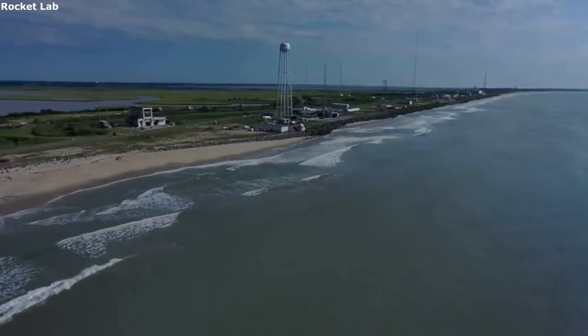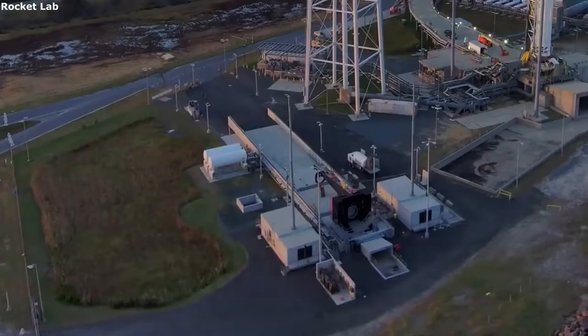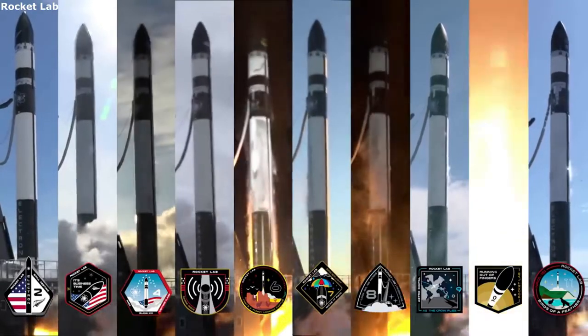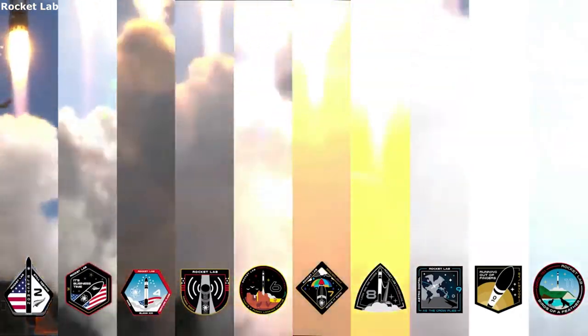Together, Rocket Lab and PSC are building on their impressive record of success and reliability to deliver an end-to-end solution for the space industry. This means not only producing high-quality separation systems and satellite dispensers, but doing it at a low cost and in a timely manner.